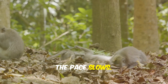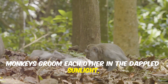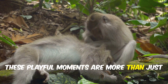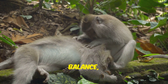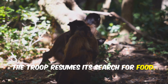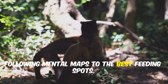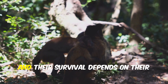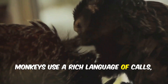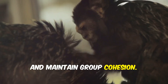As the sun climbs higher, the pace slows. Midday is a time for rest and socializing. Monkeys groom each other in the dappled sunlight while the young ones play, chase, and wrestle — these playful moments are vital lessons in climbing, balance, and social skills. As the afternoon light softens, the troop resumes its search for food, navigating the dense forest with remarkable memory, following mental maps to the best feeding spots. Communication never stops: monkeys use a rich language of calls, gestures, and facial expressions to share information, warn of danger, and maintain group cohesion.